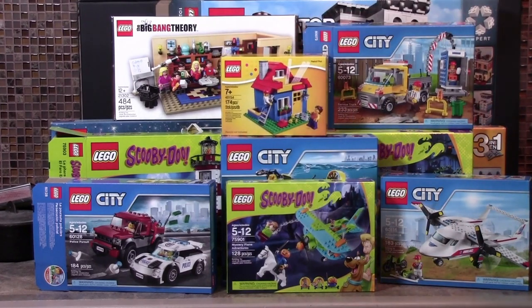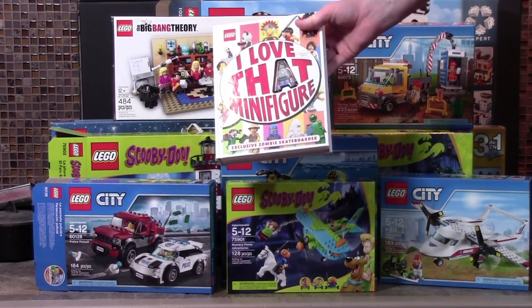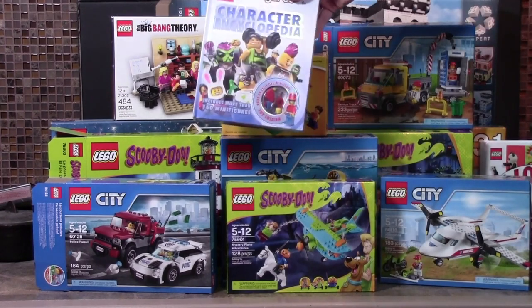Taking a break from official LEGO sets, I got two different LEGO books. One is I Love That Minifigure with the exclusive zombie minifigure, and another is the LEGO Minifigure's Character Encyclopedia.